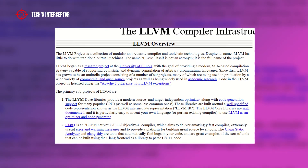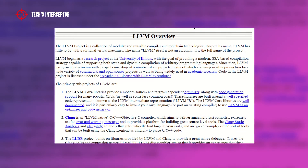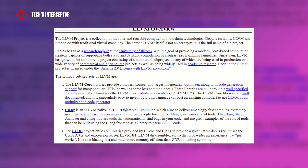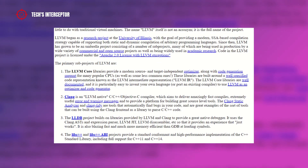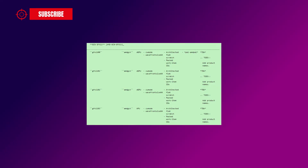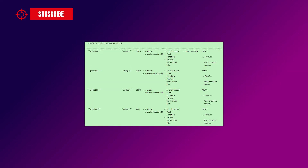In the last few hours, we became aware of new important developments from the project called LLVM, which contains all of the tools, libraries, and other files needed to process intermediate representations and convert them into object files. By inspecting the code of the latest patch, we can discover four new devices that can be connected to the new AMD RDNA 3 architecture.